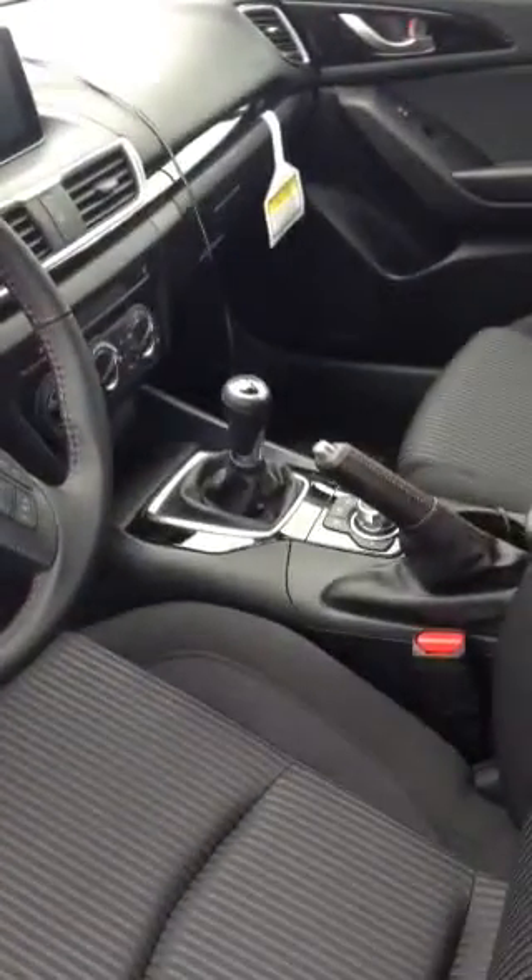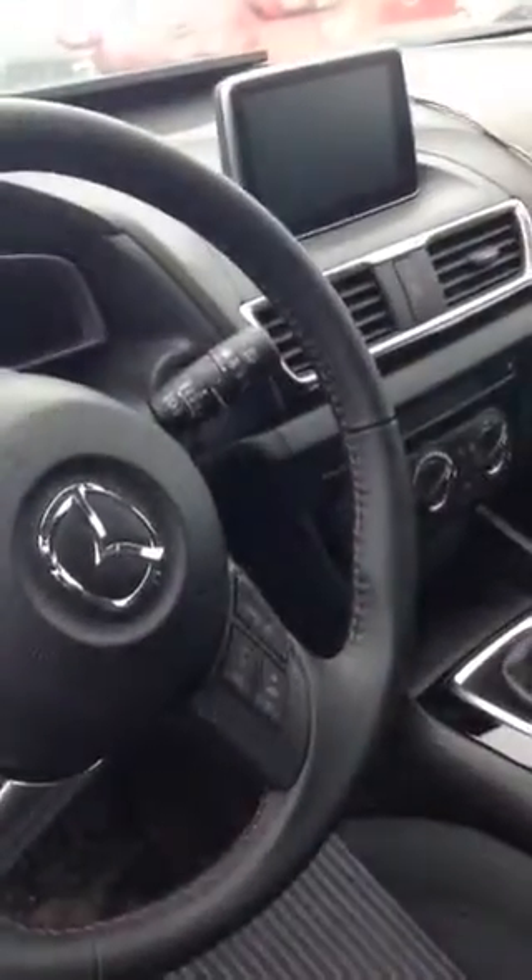You have your traction control, leather-wrapped steering wheel, stick shift, as well as your e-brake. On the steering wheel you have your Bluetooth as well as your cruise control.